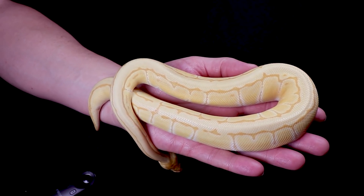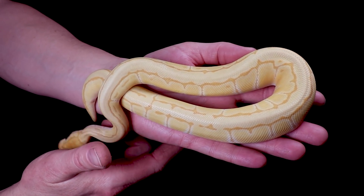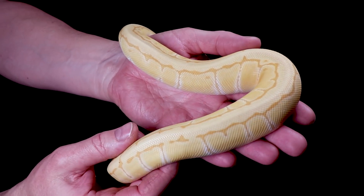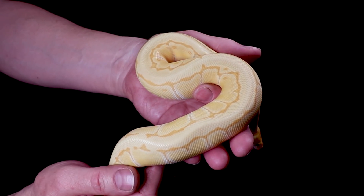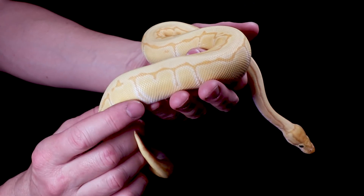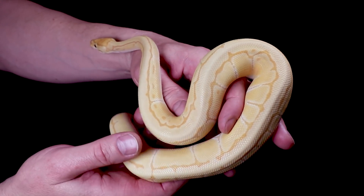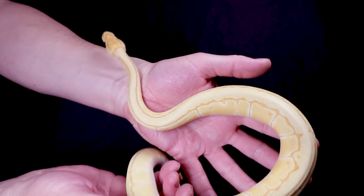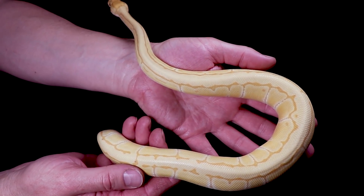Dusty is a male. Here's another male — his name is Bobble. This one was also a holdback candidate. He is a Banana Pinstripe 100% Het Clown. I was thinking about working Pinstripe into Clown — I absolutely love Pinstripe Clown combinations. And this guy is a male maker, so if you breed him to something else, all the Banana offspring come out as males and all the non-Bananas come out as females.